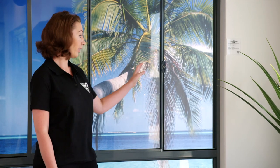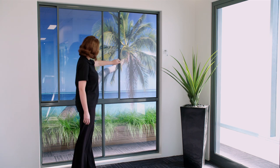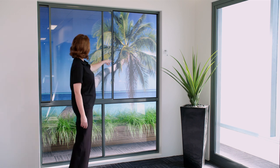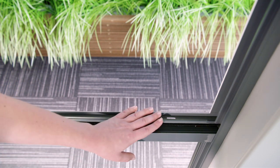The sliding window sashes run on large diameter wheels, ensuring smooth operation. Fly screens can tuck neatly into the head and sill with no unsightly fixings for a tidy appearance. And the sill has a built-in drainage solution to manage condensation.